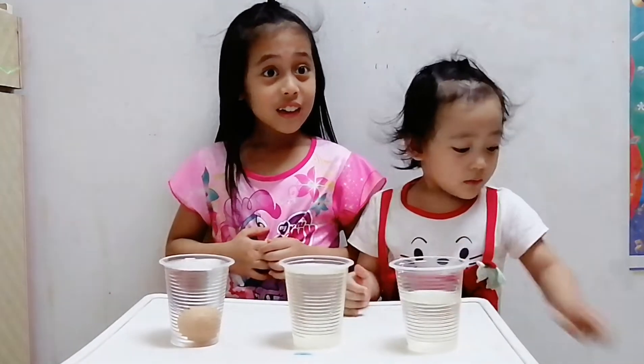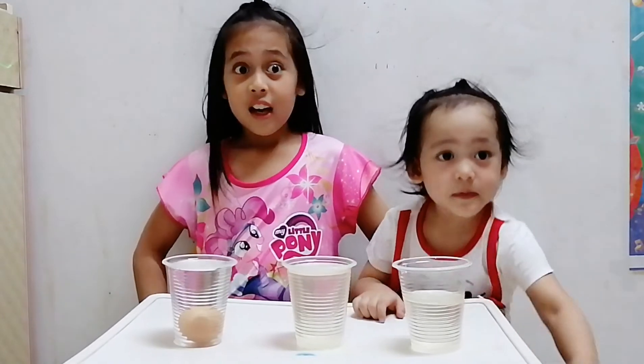20 spoonfuls! Because the egg is heavy! Yeah! I'm so excited!